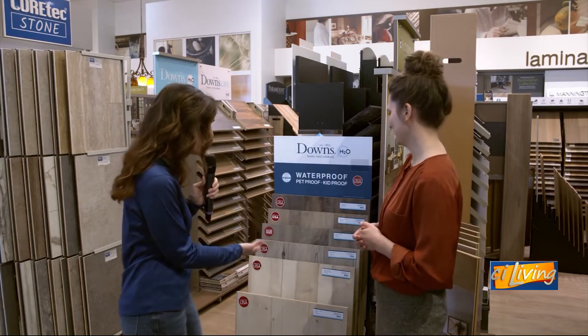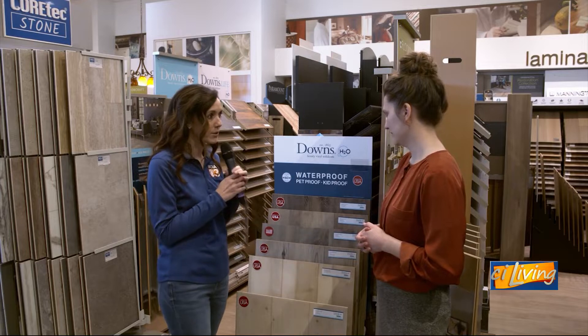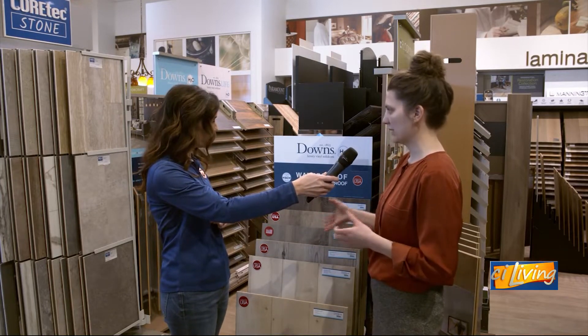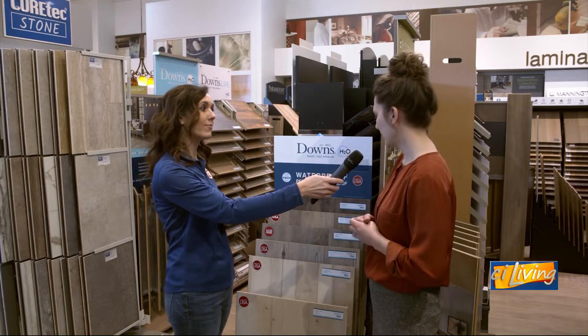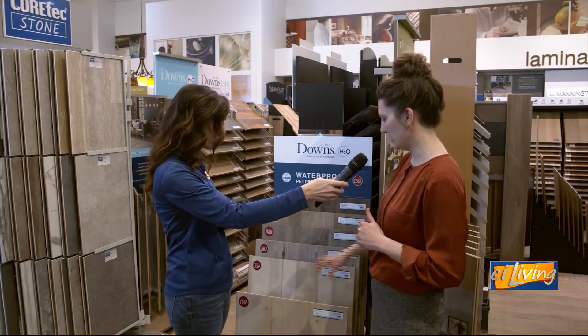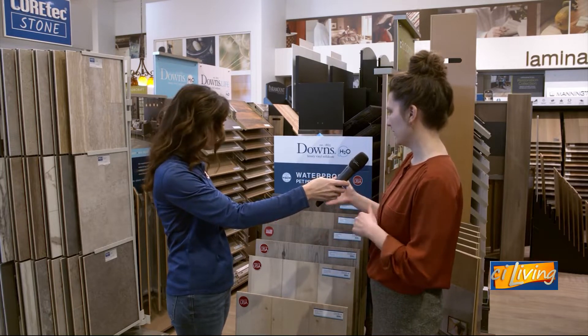We've got some examples here of some waterproof vinyl. This is our Downs H2O collection, which is a brand specific to Flooring America. It's got a lot of the new trend colors — the light, sort of muted blondes and grays. And it's waterproof, and specifically it's made in the USA.